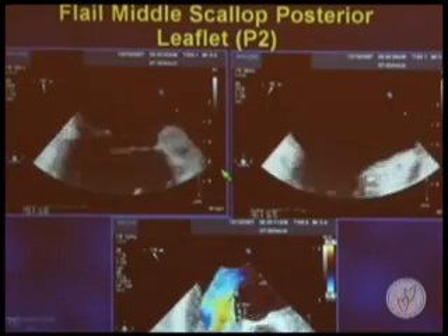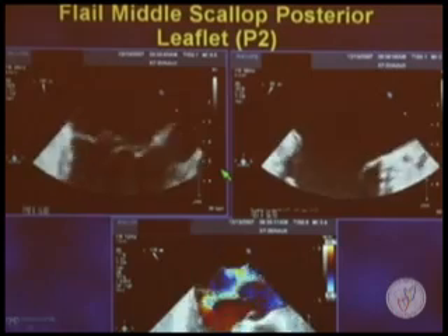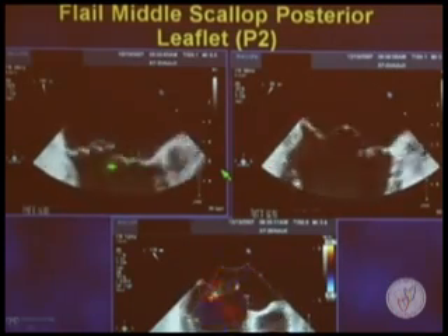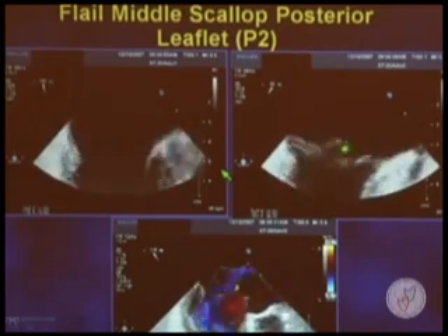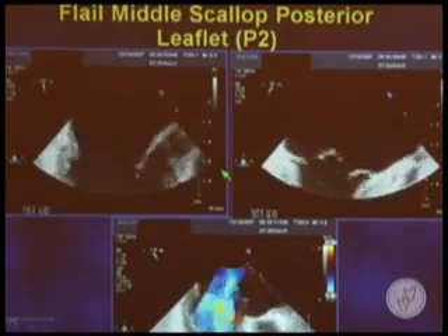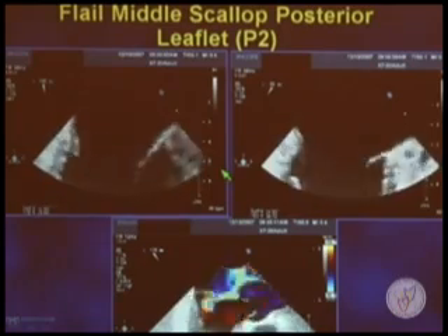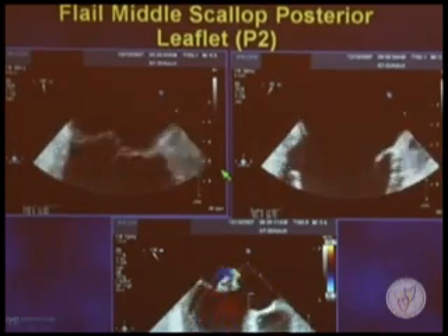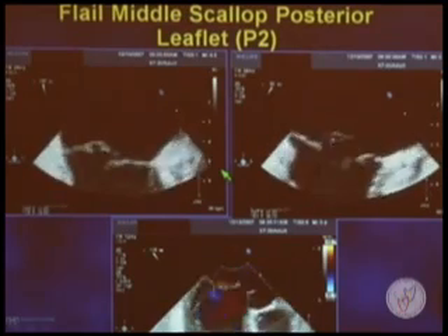Here's a typical example using a multi-plane approach. You can see there's a torn cordae in the upper left panel — it's a flail posterior leaflet. By looking at the long axis view and the commissural view at 60 degrees, we can see we're very confident that this is the middle scallop of the posterior leaflet that's flail, and there's severe mitral regurgitation. This is a routine mitral valve repair that pretty much any surgeon doing mitral valve repair can perform. It's not a tricky operation.